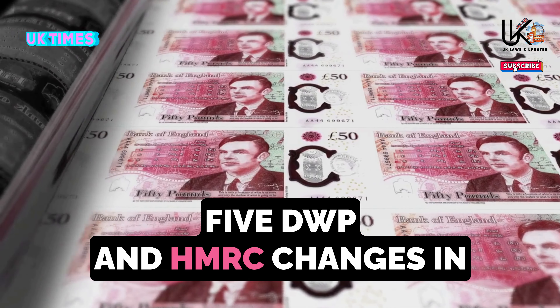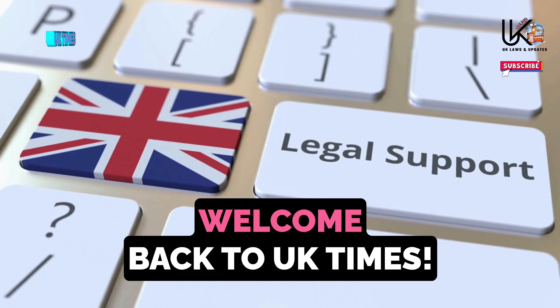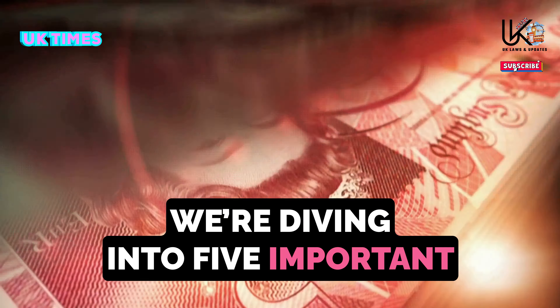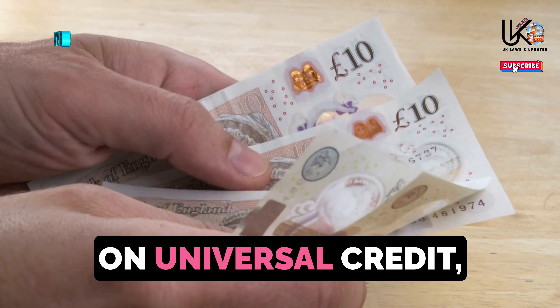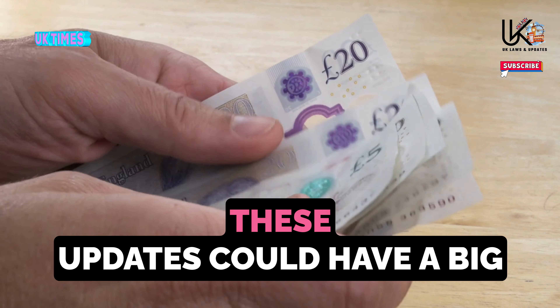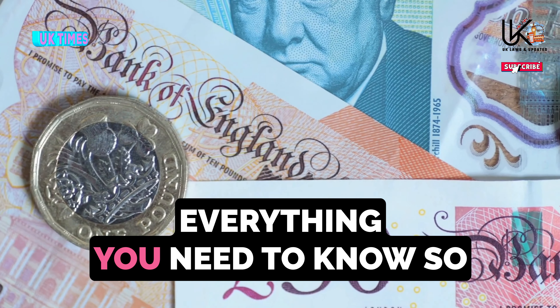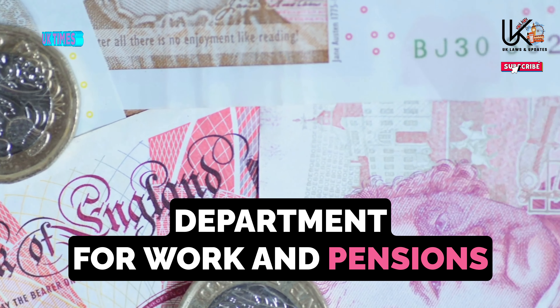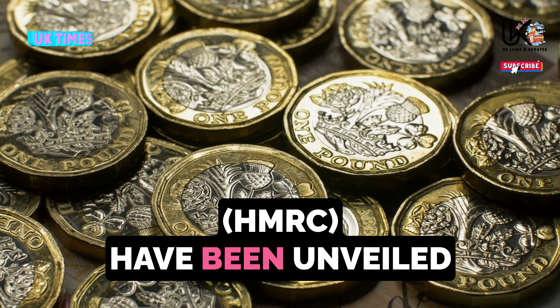Five DWP and HMRC changes in October, including the state pension. Welcome back to UK Times. In today's video, we're diving into five important changes from the DWP and HMRC coming this October, including some major updates to the state pension. Whether you're a pensioner, on universal credit, or affected by changes to tax credits, these updates could have a big impact on your finances.